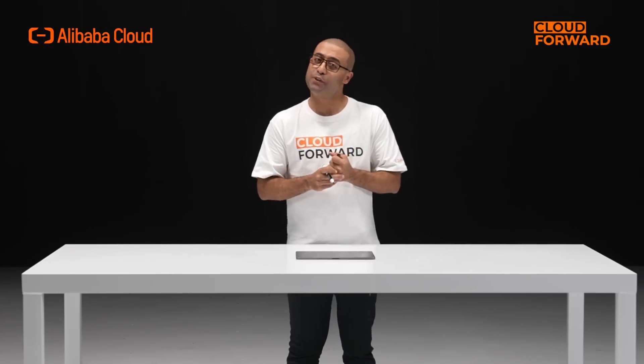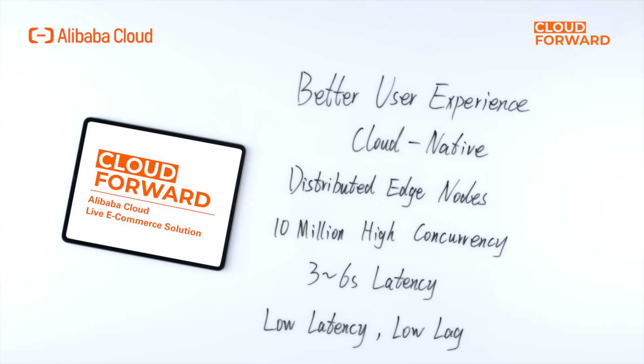Additionally, we are introducing SaaS delivery solutions with our partners to further offload the burden of maintaining an in-house live e-commerce system for enterprise users. So why should we choose Alibaba Cloud's e-commerce solution? Live stream user experience largely depends on latency — the lower, the better. Alibaba Cloud's live stream technology is built upon our cloud-native infrastructure and distributed edge POPs. Through our optimization to the transmission protocol, integration of real-time media processing, and edge computing, our live stream solution is able to help you achieve millisecond cross-POP latency under over 10 million level high concurrent scenarios.